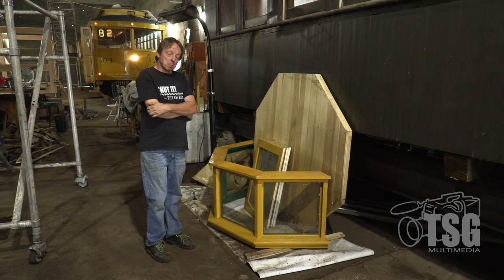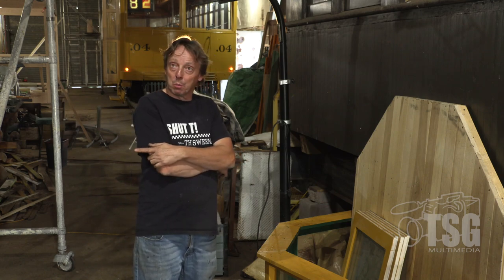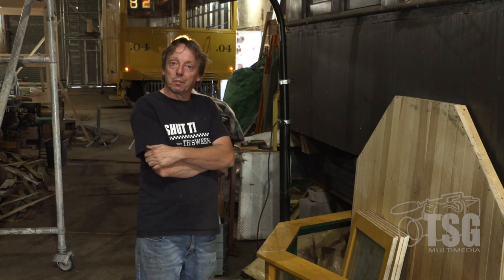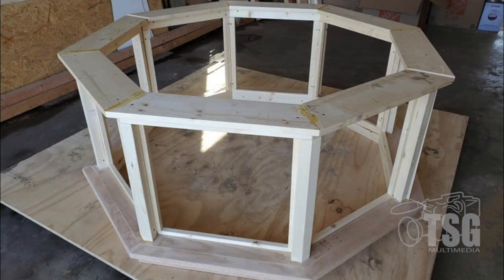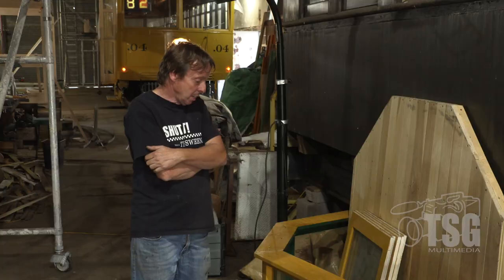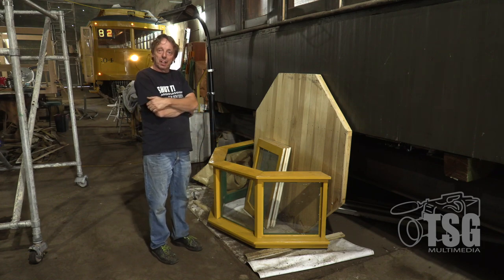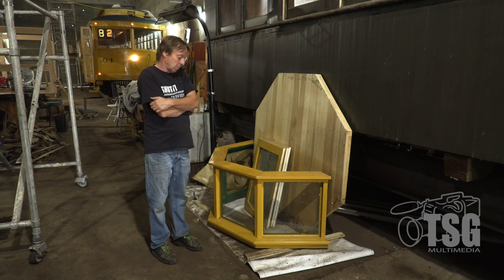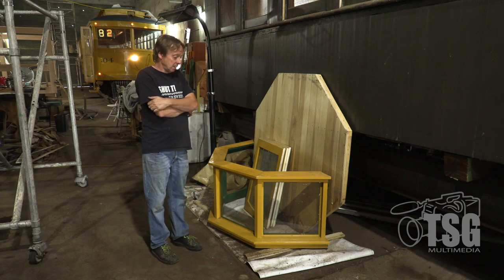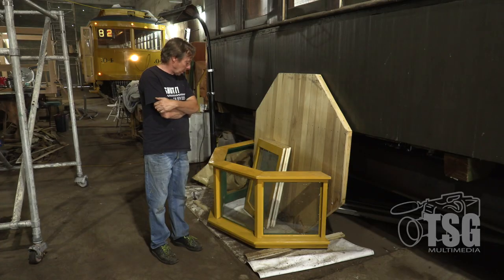These cabooses were completely unique — the very earliest UP cabooses had round lighthouse-style cupolas on top. Very little is known about them; there are no drawings to tell us what diameter they were. We measured from photographs to estimate a diameter of about five feet, and we assume there was a single seat inside that swiveled 360 degrees — though again, we don't really know. This first prototype of the cupola is what we want to put on this caboose, and we'll see how it looks and how accurate we think it is, then modify as necessary based on that handful of photographs.